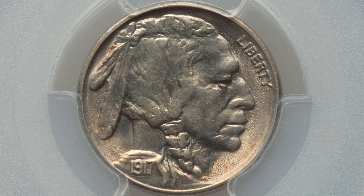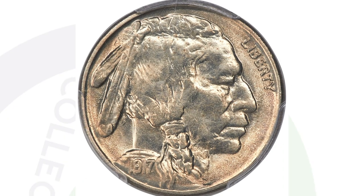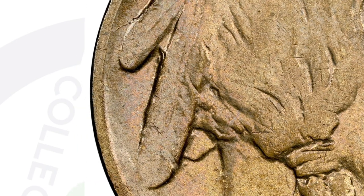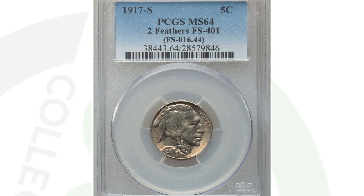Now here is a 1917-S mint mark — you'll see the S mint mark on the reverse at the bottom of the coin. This Buffalo nickel is in great shape, graded at mint state 64 by PCGS, which is phenomenal for a coin over 100 years old. But what really makes this coin extra valuable is the fact that it has two feathers instead of three. You'll see the two long feathers, and then on a normal example you'd see that third little feather, but on this coin that third little feather right behind the neck is missing. That's what you want to look for on your Buffalo nickels, even from other years, not just 1917. This coin ended up selling for nearly $2,000 at auction because of the two feathers and its grade.